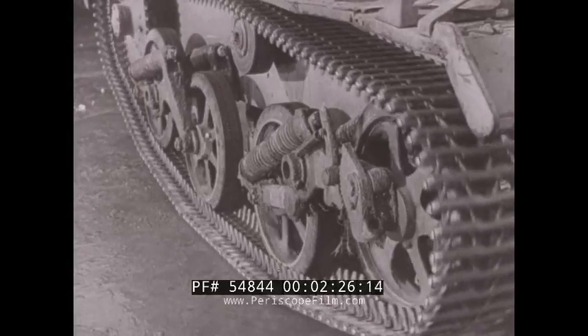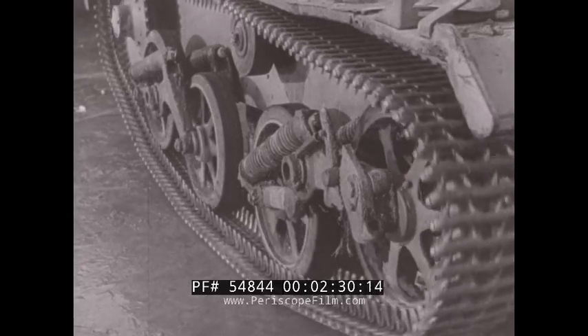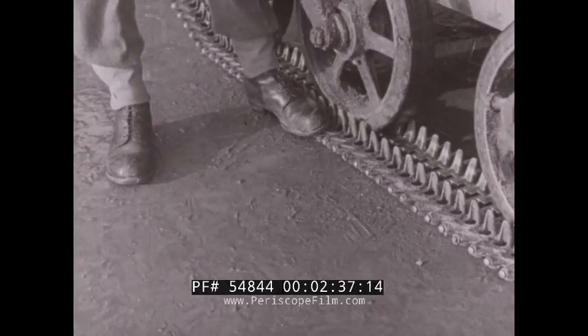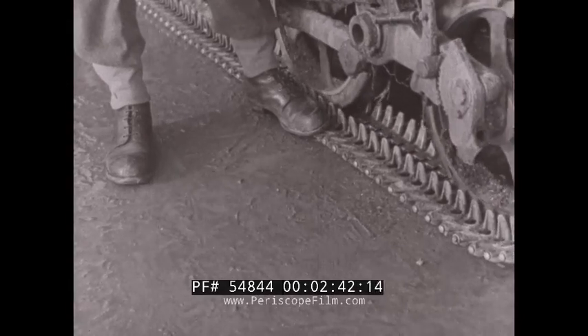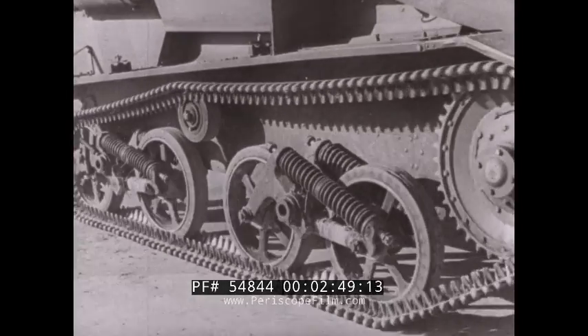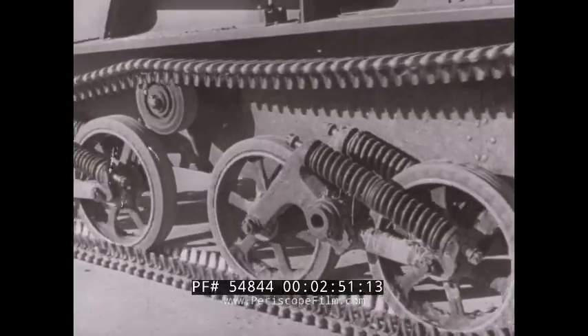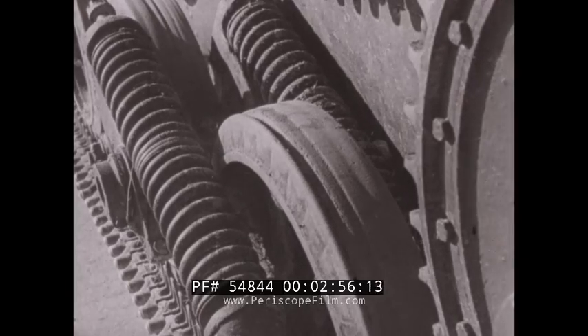Here you'll see the tank jacked up and the sprocket wheel and tracks in operation. Now watch this because it is interesting. As a track vehicle moves, its bogey wheels pass along the tracks which, while in contact with the ground, are stationary. But when the rear wheel reaches the end of the stationary track, the track is picked up by the sprocket wheel and relayed on the ground to form a further path for the bogey wheels. Here you get a close view of the track and bogeys as the tank moves along. You observe the suspension — powerful springs on either side of each pair of bogeys.